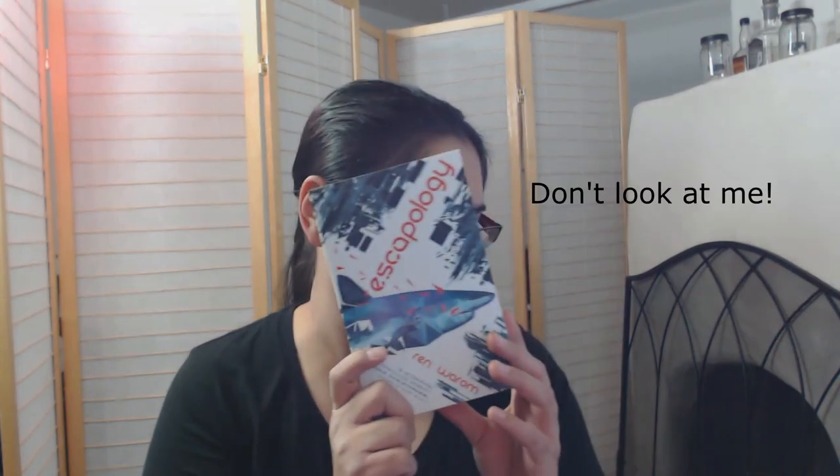I'm going to admit I got this because of the cover — don't judge me. I haven't really read much about it and haven't really seen it around, but it looks like it'll be a fun read. I'm hoping.